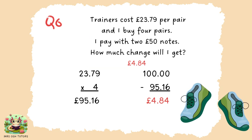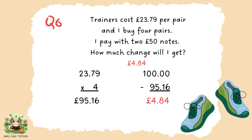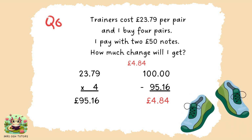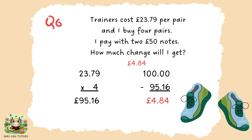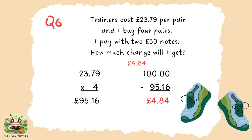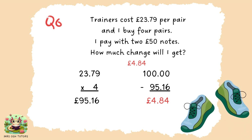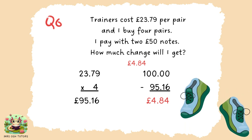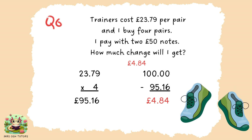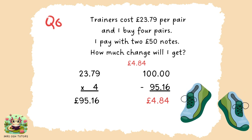Question six. This was a two-step problem. You needed to multiply 23.79 by 4. Remember when we multiply decimals, we can think of ignoring the decimal point. So we could think of it as 2379 times 4 and then pop the decimal point back in at the end, depending on how many digits were after the decimal point in the question. Here there were the digits 7 and 9 after the decimal point, so we need two digits after the decimal point in the answer, making it £95.16. If we pay with two £50 notes, we've given the shopkeeper £100. So we need to subtract 95.16 from £100, remembering to line up our columns and remembering pounds and pence, giving an answer of £4.84.